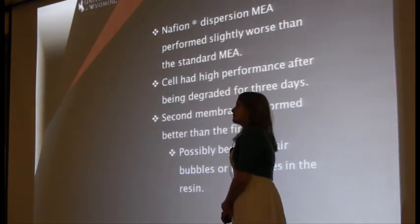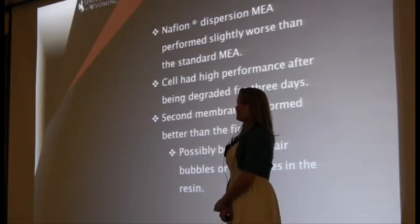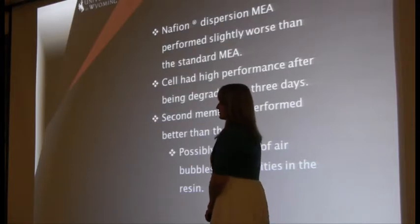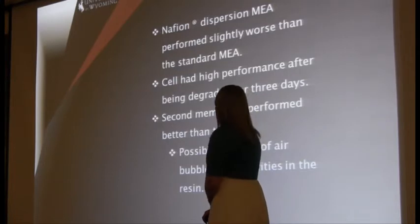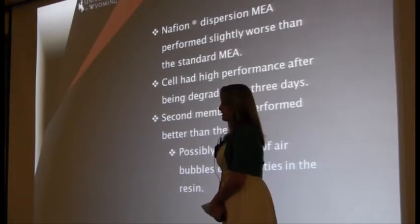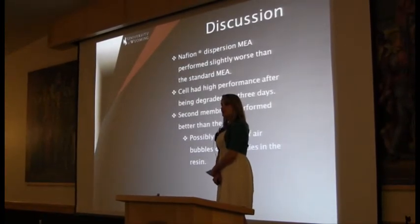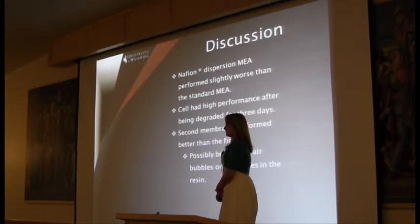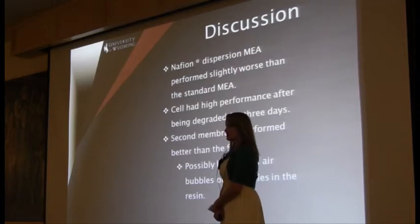In conclusion, we hypothesized that the first membrane did not perform as well because it did not include the filtering and vacuum treatment of the resin, which means there were possibly air bubbles or impurities within the resin. The cell had high performance after the three-day degradation, which was encouraging. Although both membranes did not perform as well as a standard membrane, future research could be done to further develop techniques to purify the resin for better electrical conduction, as well as different ways of applying the resin to the membrane.